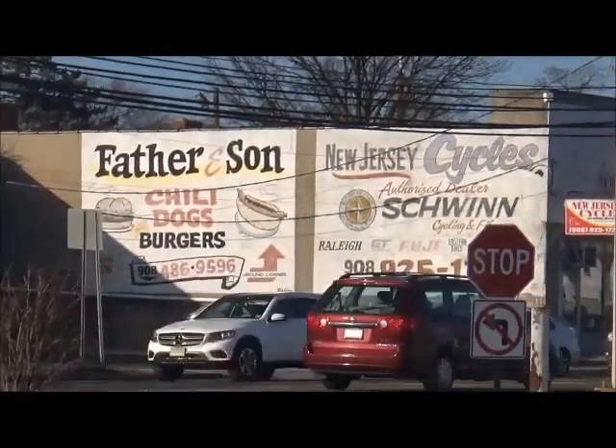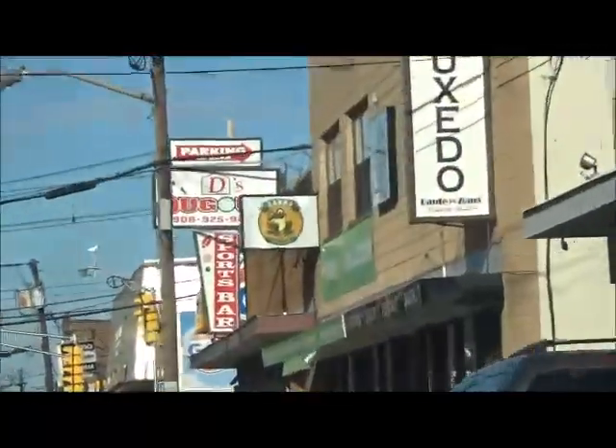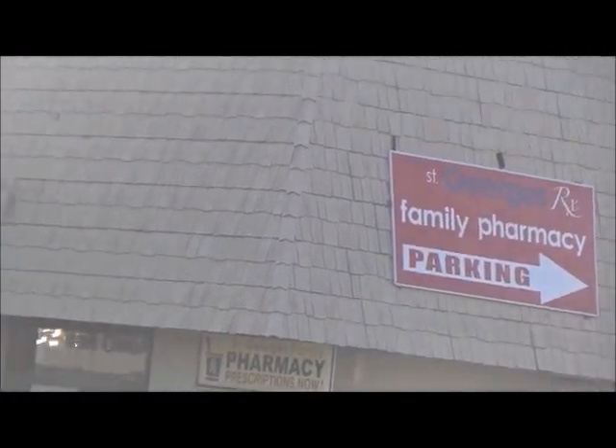Usually with paint marks, they usually build super fresh. Here's Linden Lane — an old bowling alley. Here are these really old signs on St. George's Ave: Father and Son Chili Dogs and Burgers, and New Jersey Cycles. There is the St. George's Family Pharmacy.